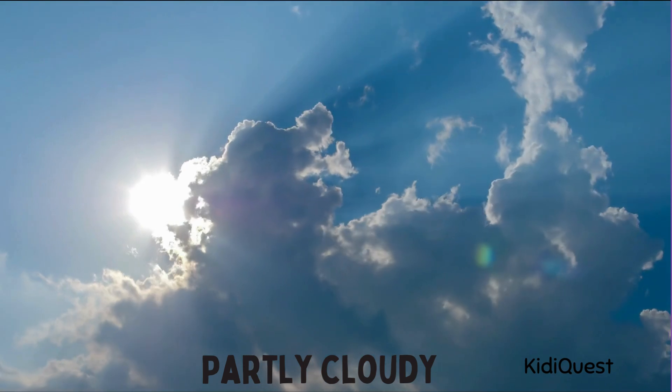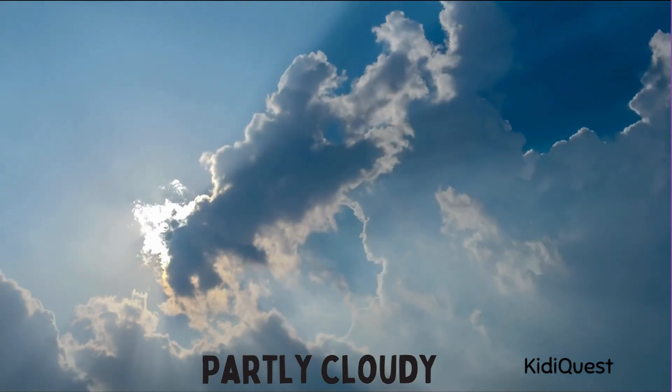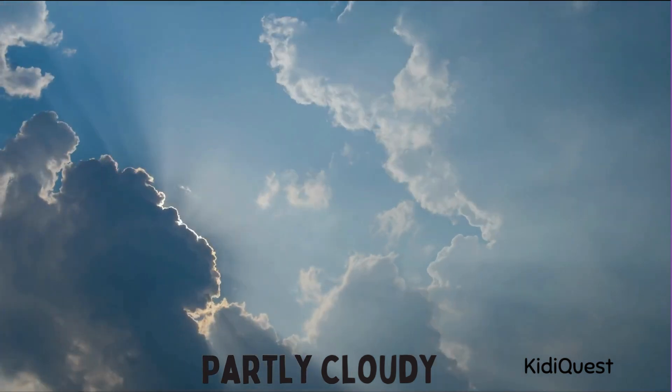Partly cloudy! Sometimes the sun is shining but there are also some clouds in the sky. That's called partly cloudy weather. It's not too hot and not too dark — just perfect for playing outside. Can you make a circle with one hand for the sun and a fluffy cloud with the other?